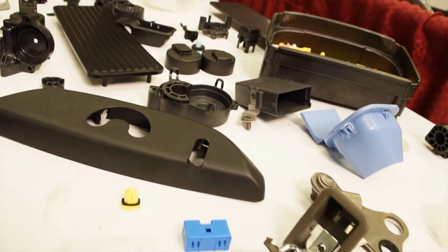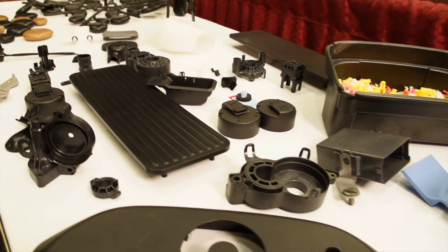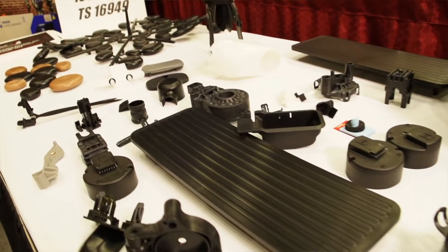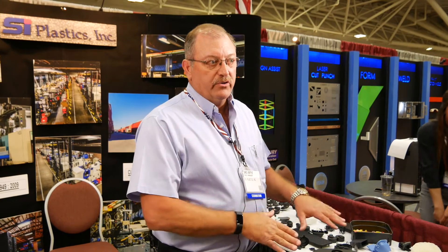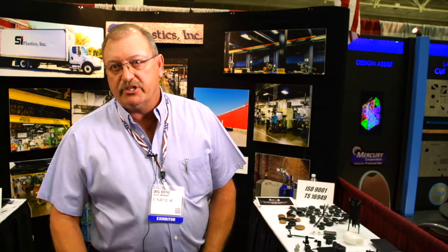All of our machines are automated. We've got parts that you worry about mixing — lefts and rights. We always have a robot on them. The lefts and rights are in the mold, they come out, and they never see each other after that, so we do not have an issue there. We have not had any rejections because of mixing lefts and rights, and anyone in this industry knows that is a big issue.